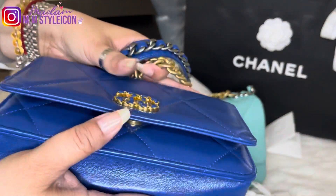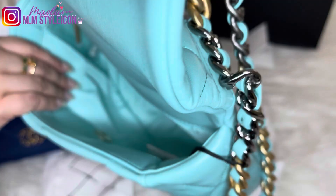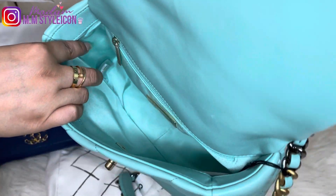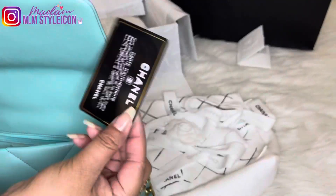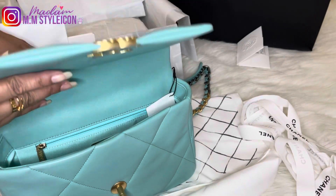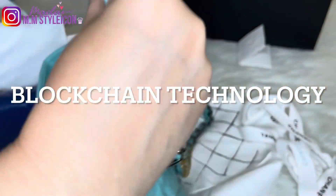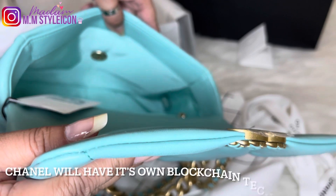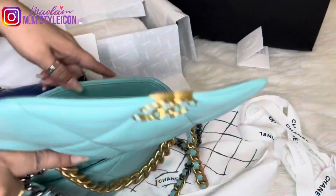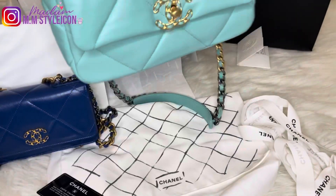Both bags are pre-microchipped, meaning they have serial number stickers inside the bag along with an authenticity card. As I've mentioned in previous videos, Chanel is moving forward towards new digital authenticity technology — blockchain technology — just like LVMH and other luxury brands. Chanel is joining them starting with the 21A collection, which will be released end of May. Starting June, you will no longer have the authenticity card, and there will be no more sticker inside the handbag.